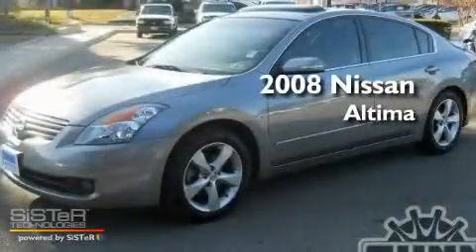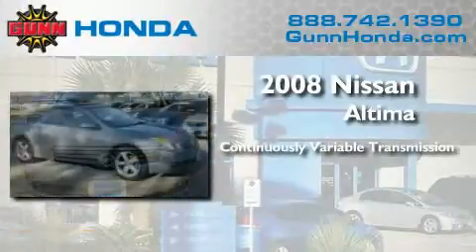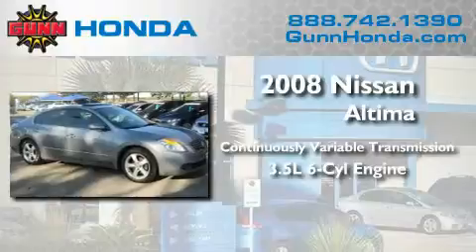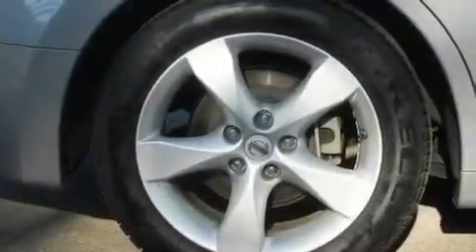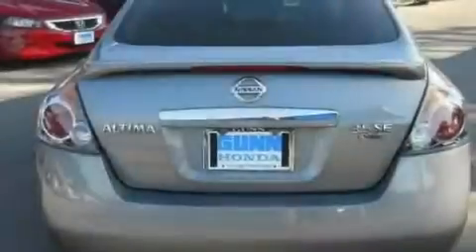This is a 2008 Nissan Altima. This four-door sedan has a continuously variable transmission and a 3.5-liter V6. Its top features include a multi-function display, heater vents for rear-seated passengers, and cruise control.